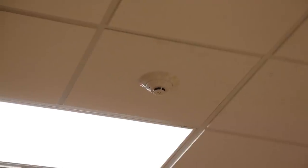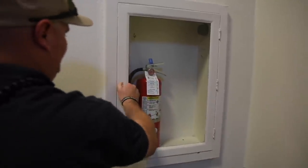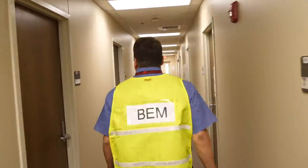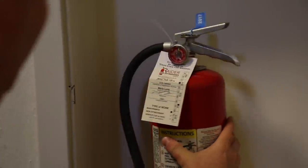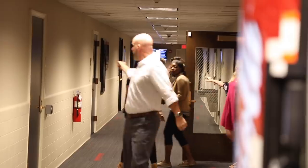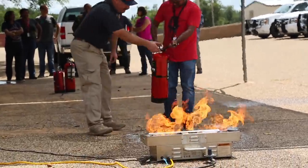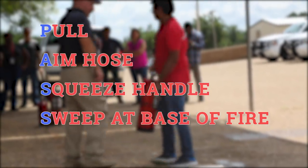Fire safety on campus includes fire protection systems and fire extinguishers located in every building on campus, annual surveys of campus buildings to identify potential fire hazards, and fire drills throughout the year to practice evacuation routes. Remember, you're never required to use a fire extinguisher unless you feel safe and comfortable doing so. The most important aspect of fire safety is knowing when to evacuate. Fire extinguisher training is provided upon request. Fire extinguishers should be used according to the acronym PASS: Pull Pin, Aim Hose, Squeeze Handle, Sweep at Base of Fire.